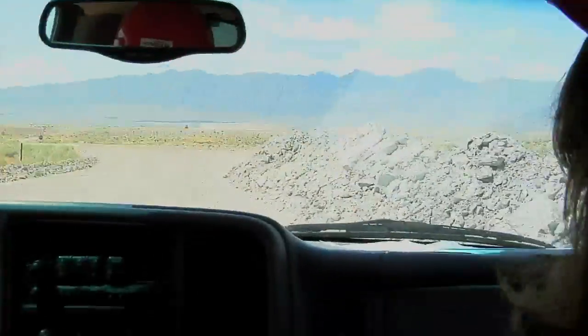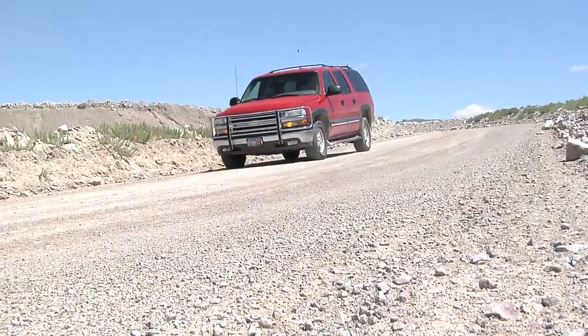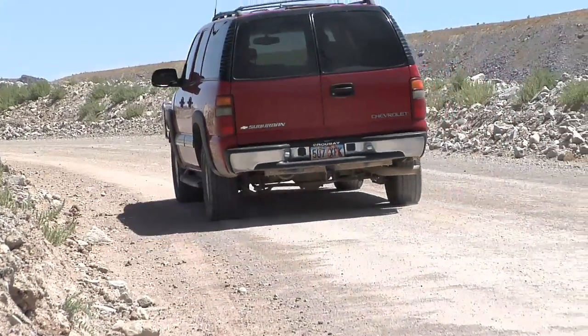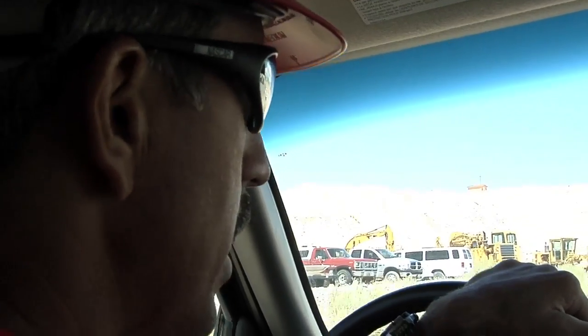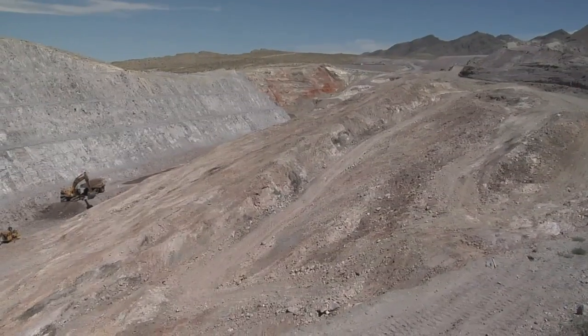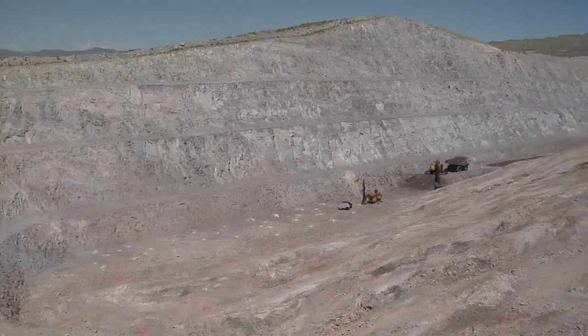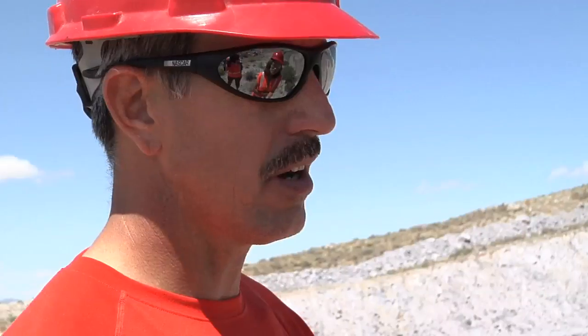We're headed to our current active open-pit beryllium mine. This mine is the only mine like this in the entire world — so these are the only beryllium miners you'll find. We are currently standing on the edge of the active pit where the hard rock is being excavated that covers the beryllium ore.